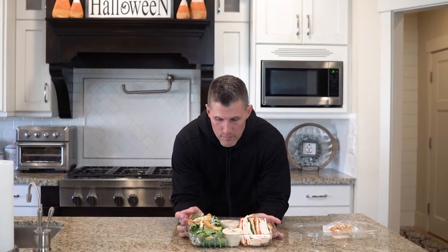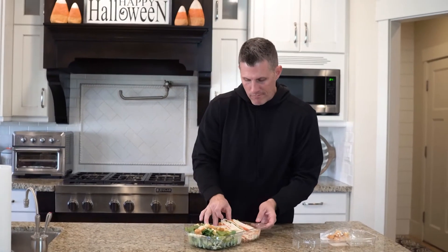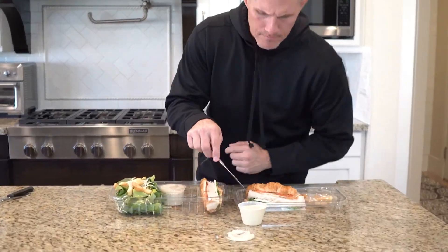That would easily feed two of us — that would feed me for two meals. I'm gonna give it a shot and let you know what I think. Let's taste that and see if we even like it in the first place.